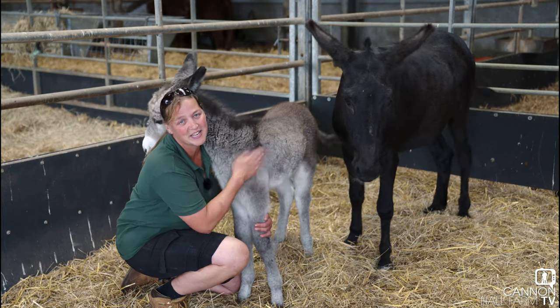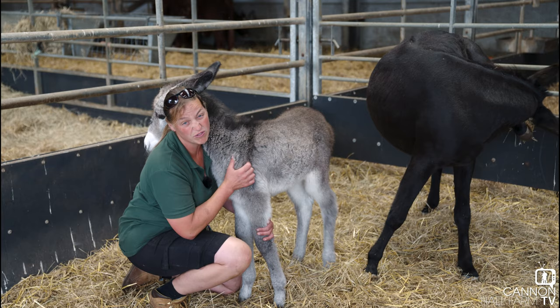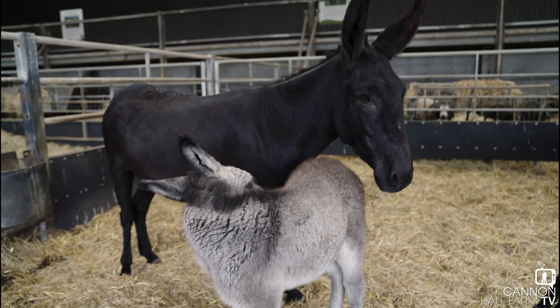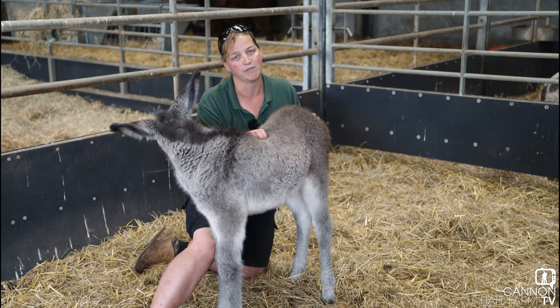She's coloured like Gary as well, but I think she'll probably turn out a lot darker than him. So Cynthia is an excellent mum. She's very experienced at this, so she knows what she's doing and she knows that we're not hurting her, but her motherly instinct is obviously just to make sure that her foal is okay. Like her dad Gary, Shirley is going to be a right handful.